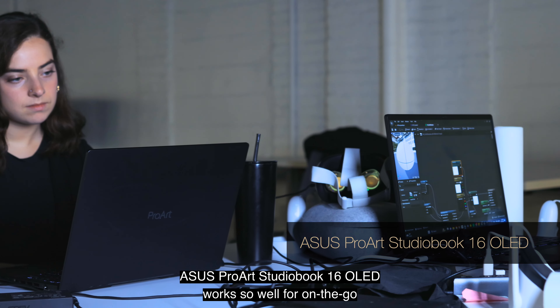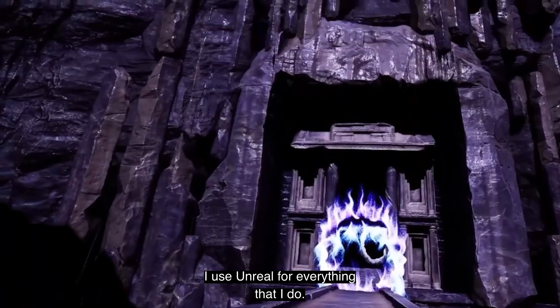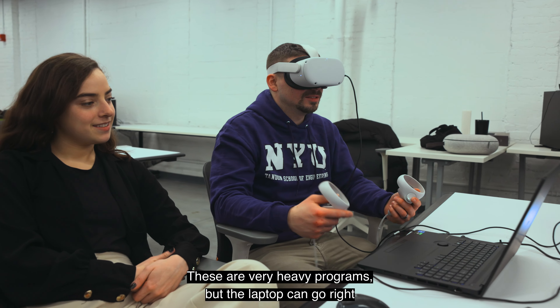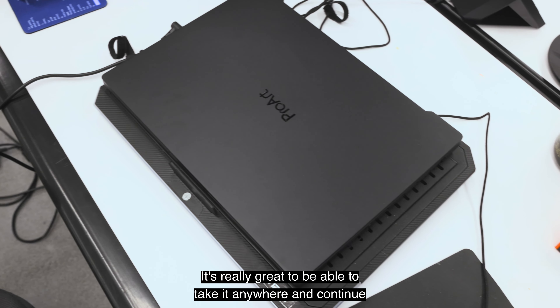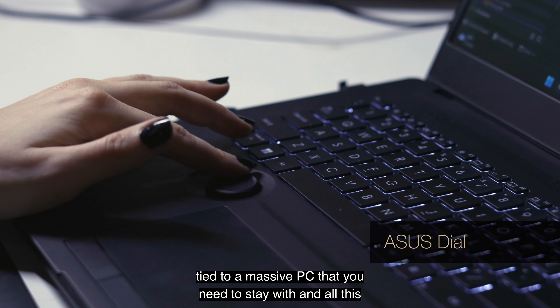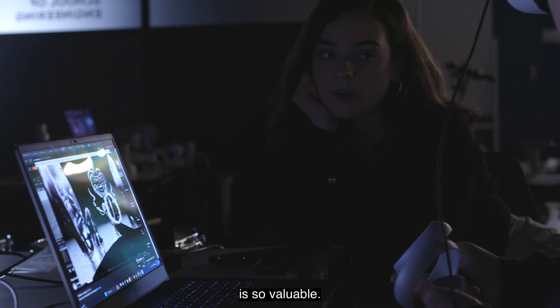The Asus ProArt StudioBook 16 OLED works so well for on-the-go type of working. I use Unreal for everything that I do — I also create my art in there. These are very heavy programs but the laptop can go right through them easily. It's really great to be able to take it anywhere and continue my work, because this type of work had traditionally been tied to a massive PC, but being able to do that on the go is so valuable.